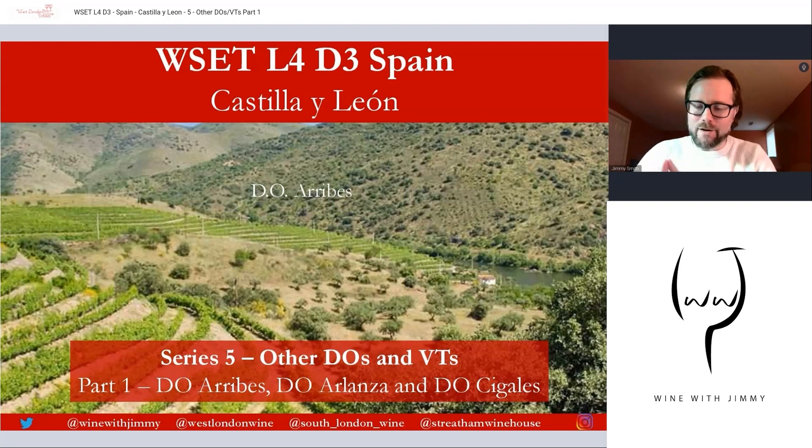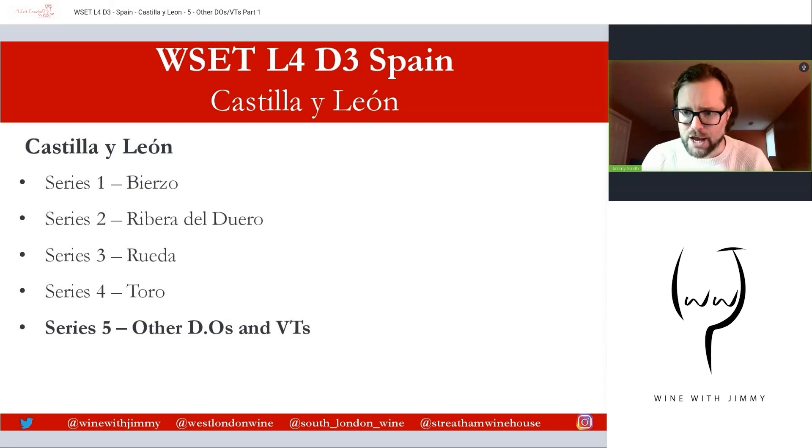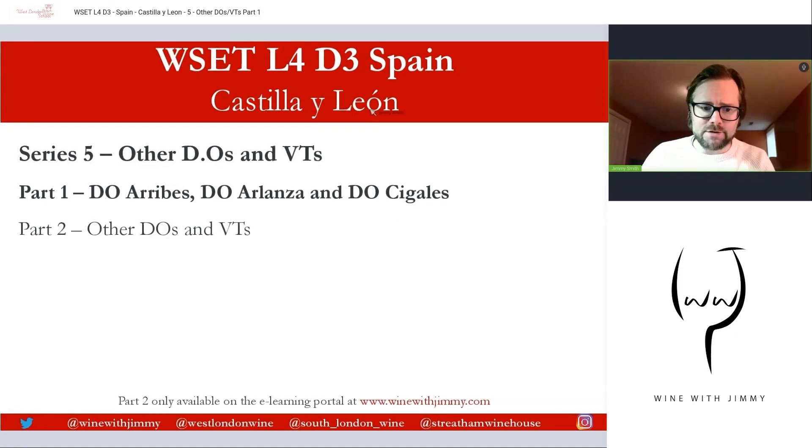Hello everybody and a very warm welcome to the Wine with Jimmy channel. This is on Spain, looking at Castilla y León, and we are on series five — the final series of Castilla y León for the WSET diploma. We are going to be looking at the other DOs outside of the four listed in previous series, including Arribes, Arlanza, and Cigales. We'll go through those three in this part and the others in part two.